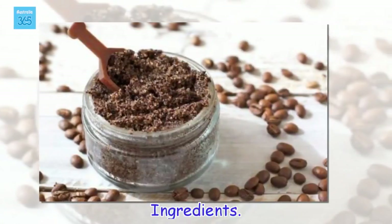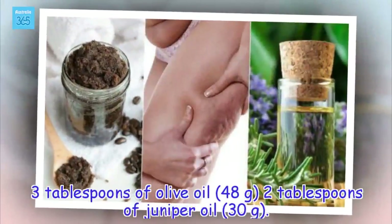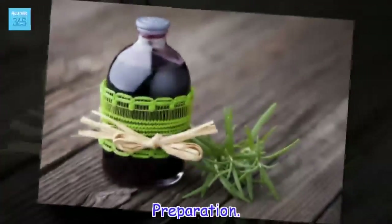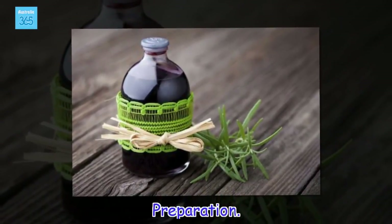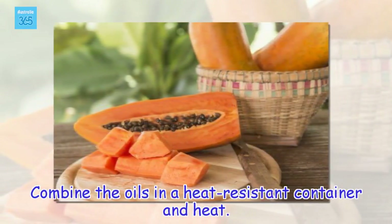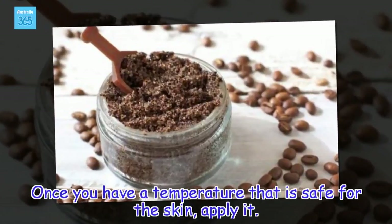Ingredients: 3 tablespoons of olive oil (48 grams), 2 tablespoons of juniper oil (30 grams). Preparation: Combine the oils in a heat-resistant container and heat. Once you have a temperature that is safe for the skin, apply it.